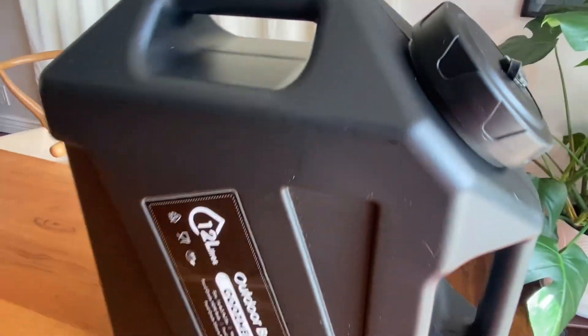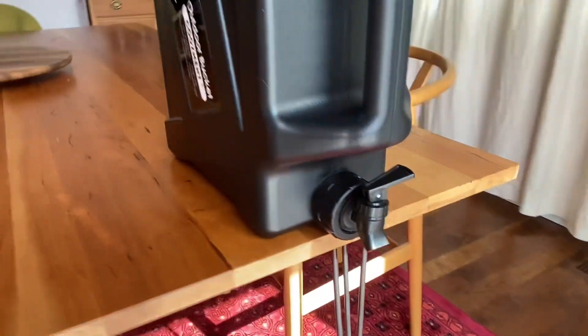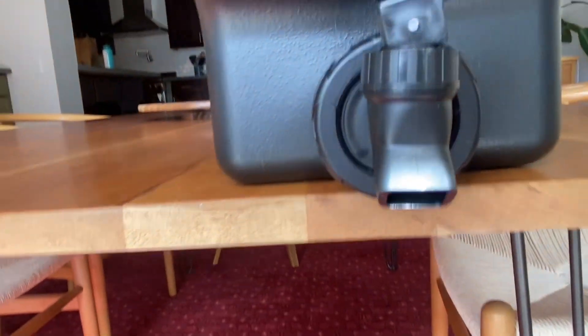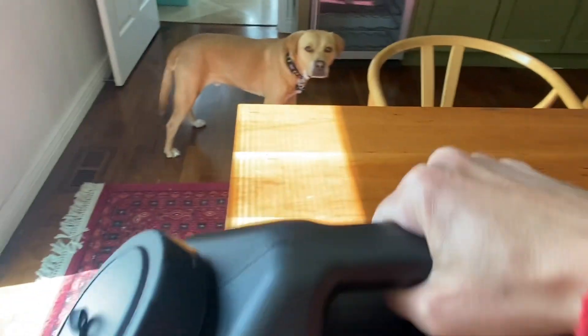I also really love that it has the option of two different carrying handles, so it makes it convenient however you want to handle it. So far I've just been using this on my daily travels, but I definitely plan to take this with me on every camping trip, every road trip, every outing that I go on.